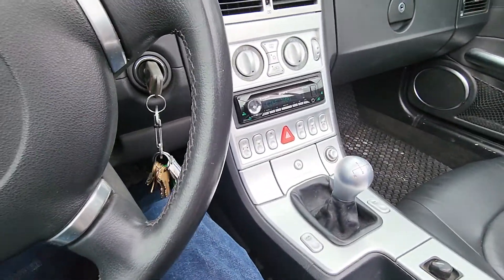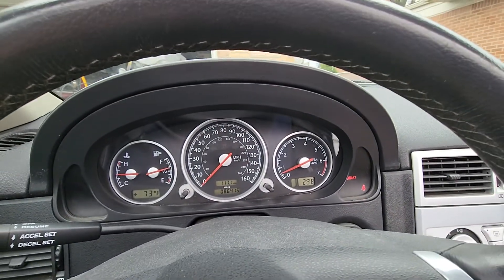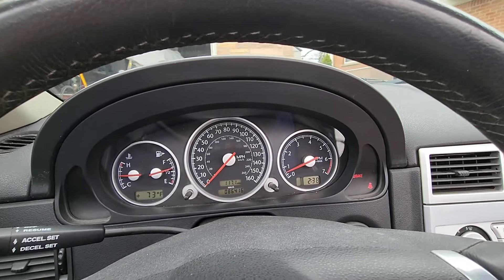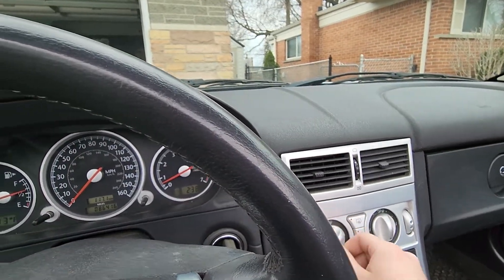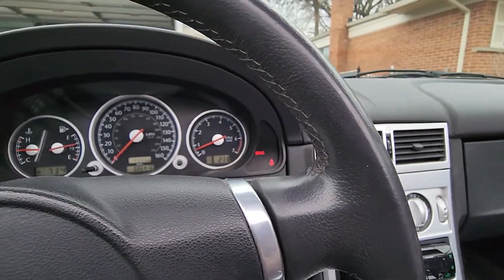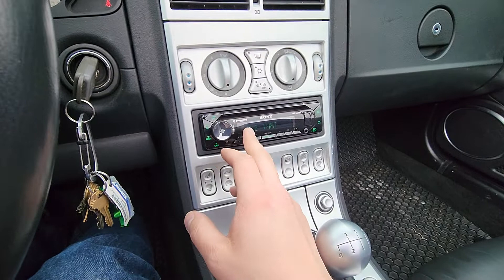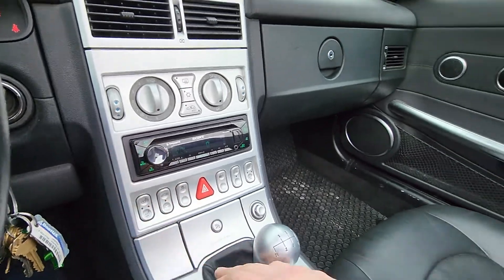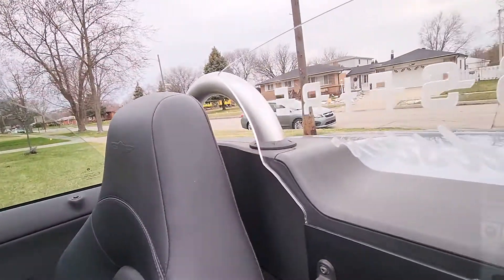Handbrake works. Air conditioning blows cold — you can hear the compressor kick on. It does come out cold. You can see the RPMs change as the compressor kicks on and off. All the functions work. Sony stereo with Sirius and Bluetooth. This rear spoiler goes up and down as needed — you can control it from the cabin as well.